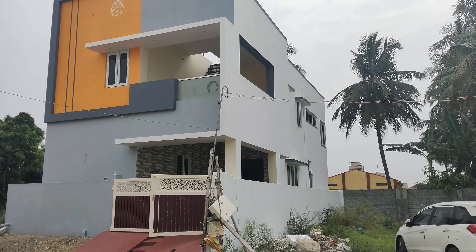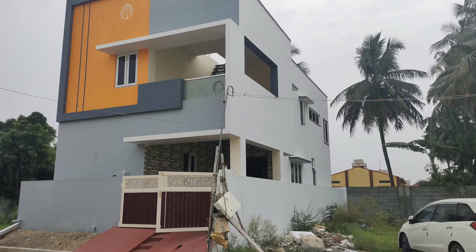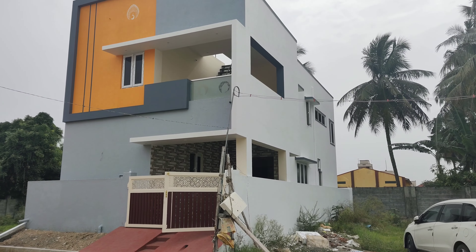Hi friends, my name is Nandakumar. If you look at this property, you can see this property in Velaanguruch. This is a 3-inch building.